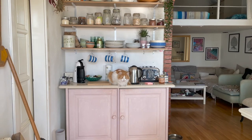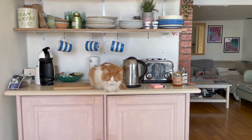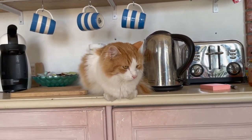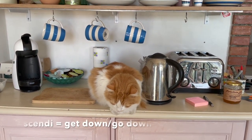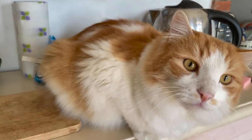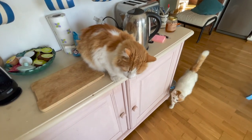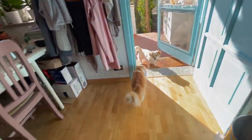Excuse me! How many times have I told you? You are not my cat and you are definitely not supposed to be sitting up there. It is very naughty. It is not allowed. Shendi, come down. Get down.